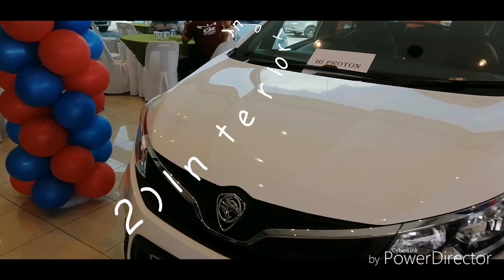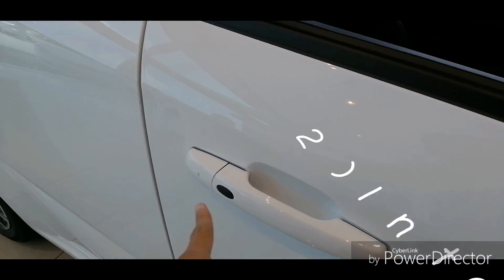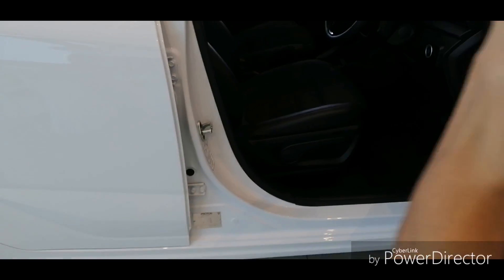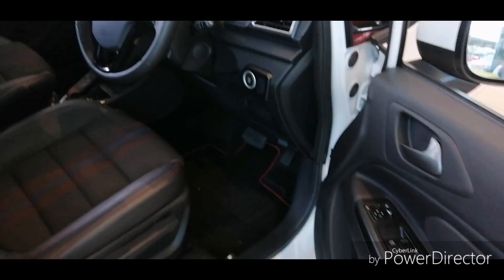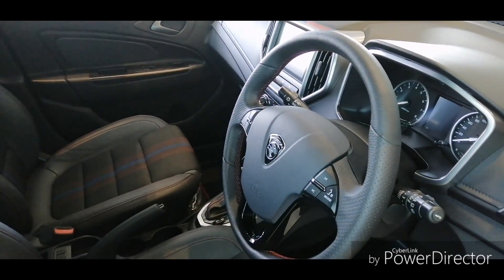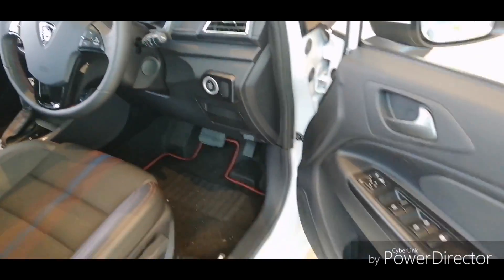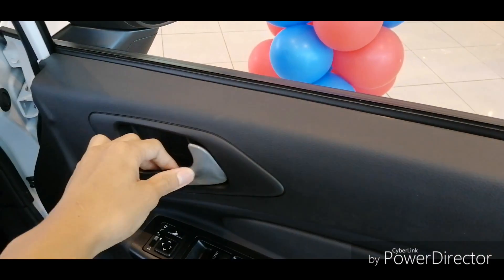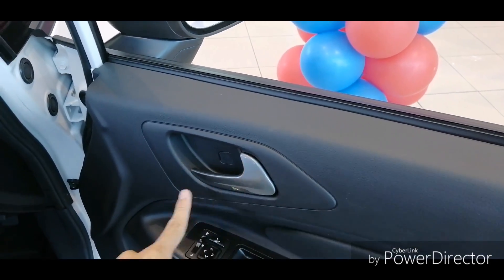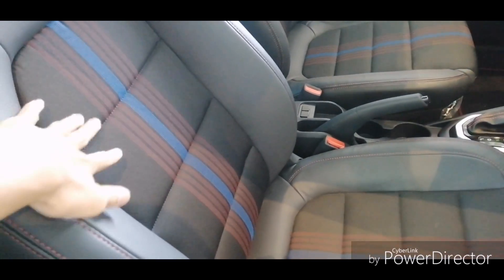Let's get in the car and see what improvements were made inside. It gets a killer sentry from Executive to Premium model. The Proton Iriz gets a full black interior. This has been painted in gloss grey, unlike the pre-facelift which was silver. The seats still have patterns with half leather and half fabric.